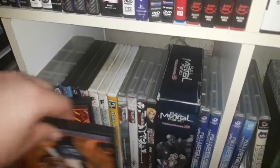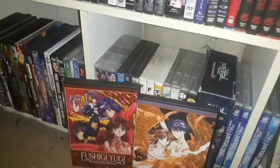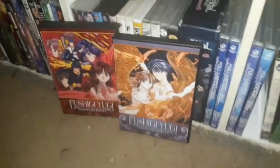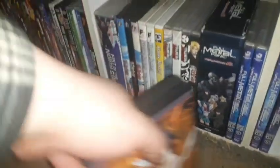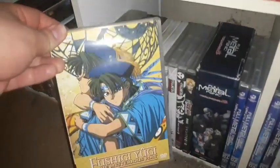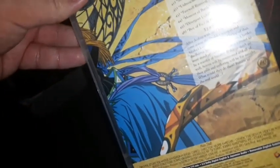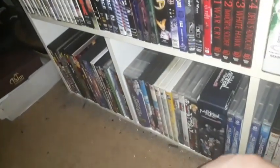My favorite 90s anime series is Fushigi Yugi — this is all complete. There were versions of these season sets from Pioneer and Geneon Entertainment, but these are the Media Blasters releases on DVD. I'm wondering if this will ever get a complete series set on Blu-ray in good high definition quality. I did get one of the original volumes from Geneon Entertainment on DVD as well, which I got from Right Stuff a while back.